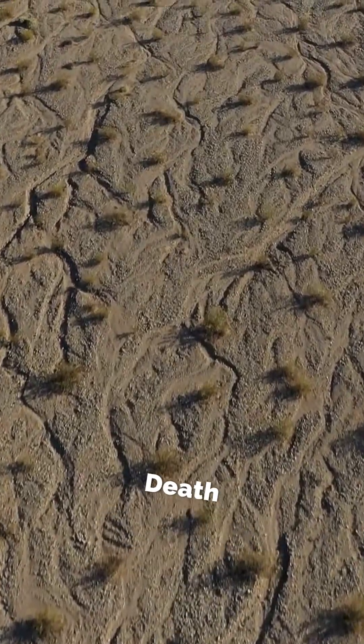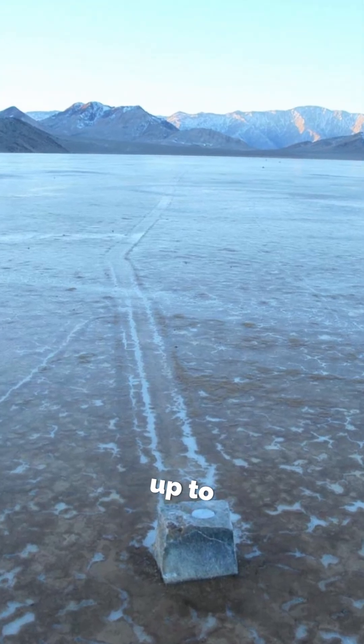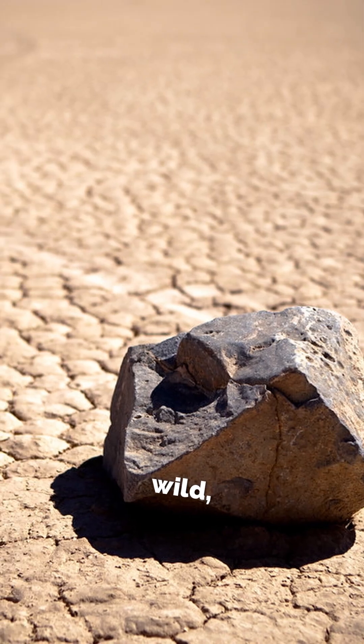Did you know some rocks in California's Death Valley can actually move on their own? Sometimes up to 5 meters per minute? Pretty wild, right?